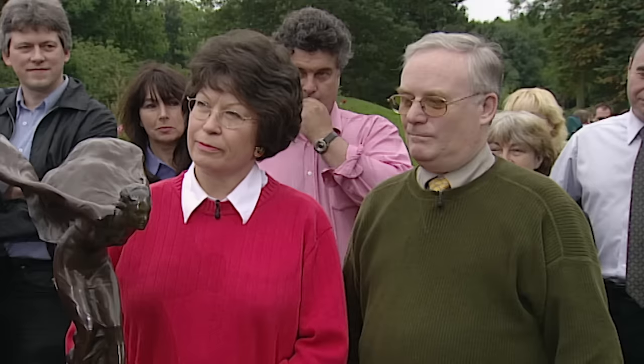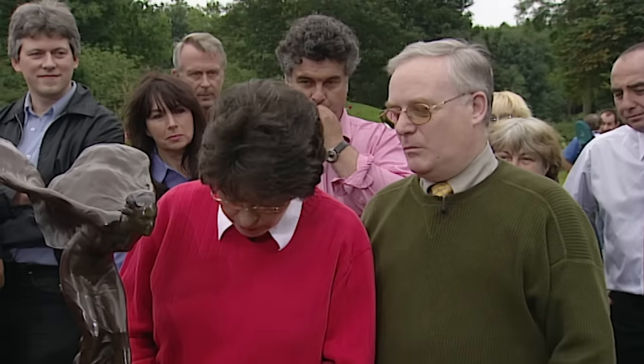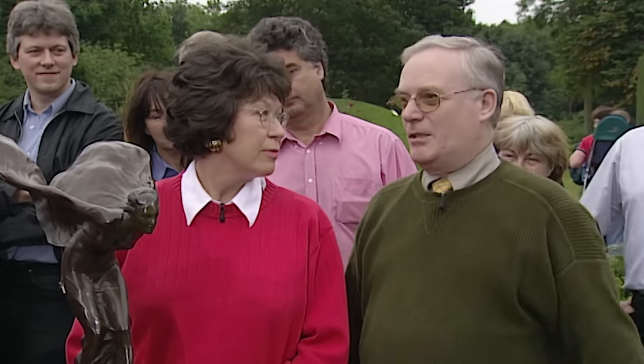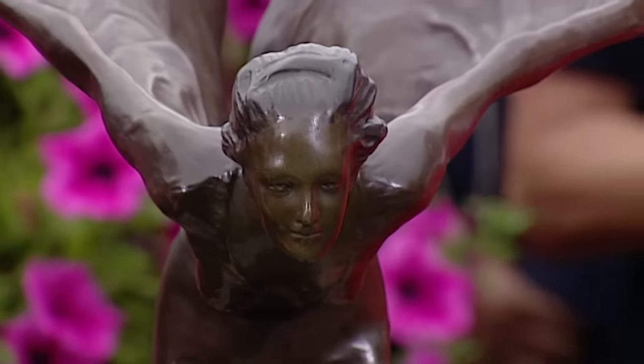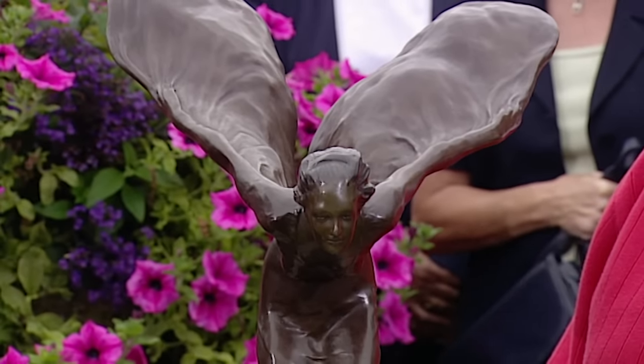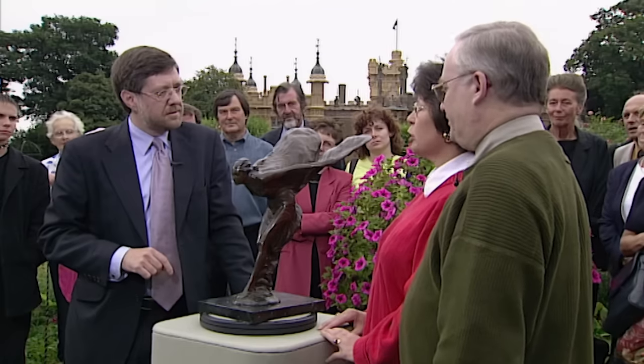Where did you get her from? We bought it at an auction in New Jersey — we lived there for five years and bought it in 1987. It was an auction of Chinese things mostly, but this was one odd item there which we spotted. It was not listed as the Spirit of Ecstasy — it was just a bronze figure. Very few people at the auction, actually. What did you pay for it? About $800, which was about £400 then.